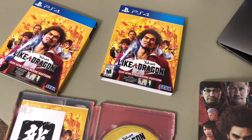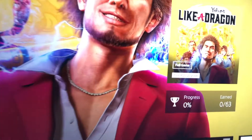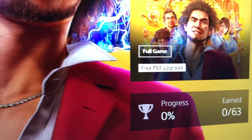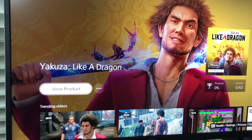I also got the free steelbook from Best Buy, which is awesome. It will make you think twice about buying stuff from Amazon. So with the US region disc, I now have the full game and the free PS5 upgrade.